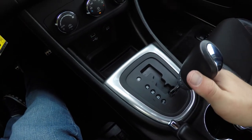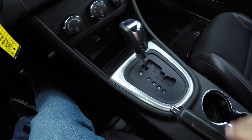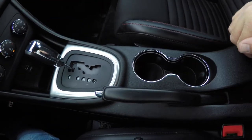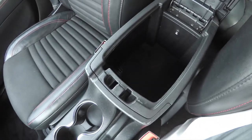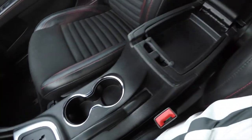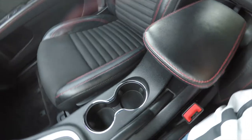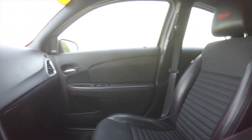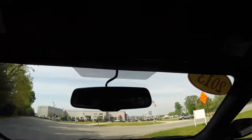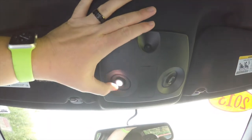Autostick — tap to the right to upshift, and to the left to downshift. Illuminated front cup holders. You also have illuminated storage in your center armrest with dual-level storage, and it also continues with the red accents. Looking overhead, you do have aimable LED map lights.